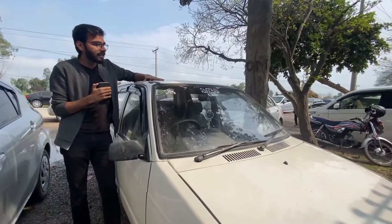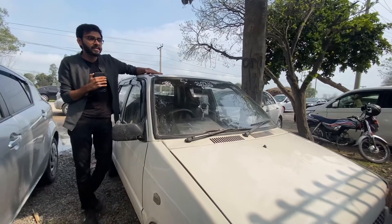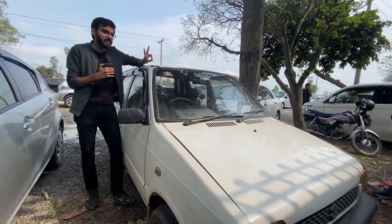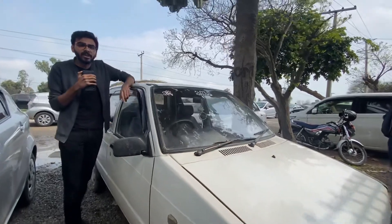This is our first car. Its name is Mehran and you will know it by the name of Boss. It was a very economical car. It started from 1988 and was discontinued in 2019. There are two engines — it came with a carburetor engine at the start and after that shifted to Euro 2, which was a better car in terms of fuel economy.